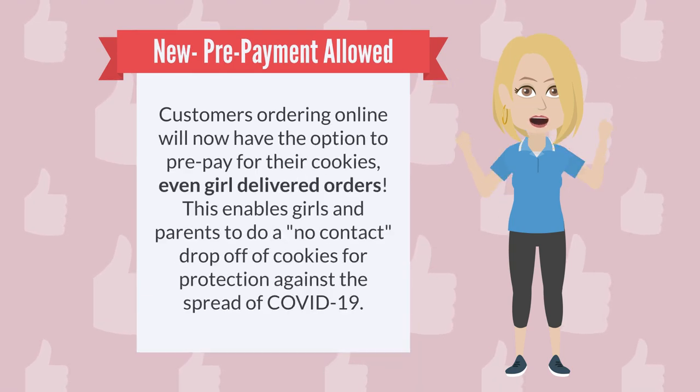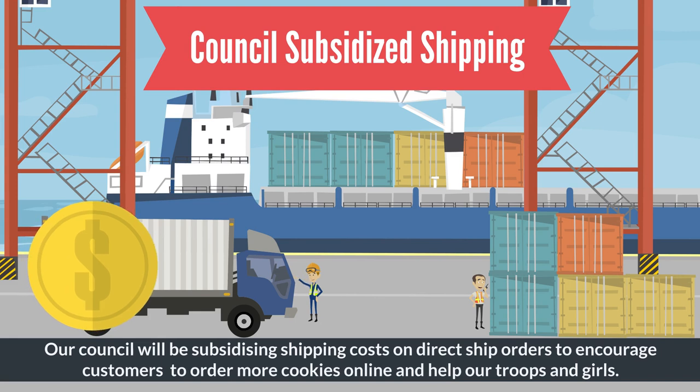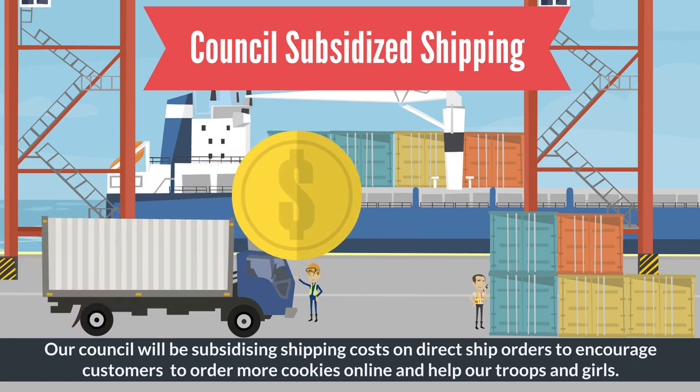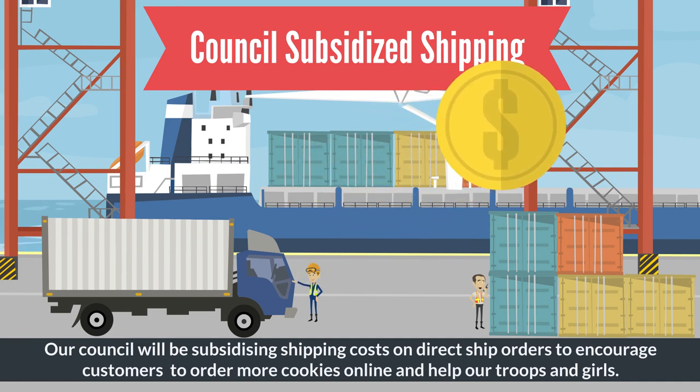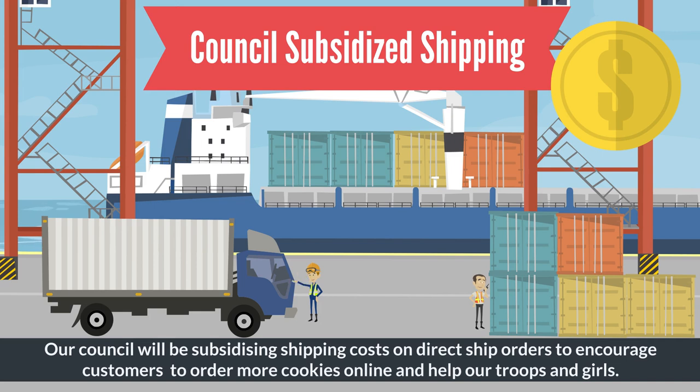New this year, customers ordering online will now have the option to prepay for their cookies on girl-delivered orders, enabling girls and parents to easily do a no-contact drop-off of cookies. Due to the pandemic, we realized more customers will be buying online this year, so our council has decided to pay for a portion of all direct ship orders to make it easier for customers to buy more cookies from our troops and girls.